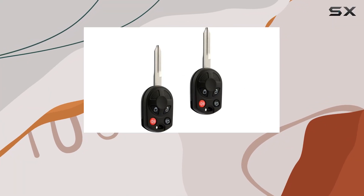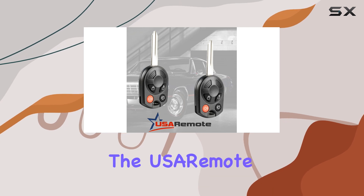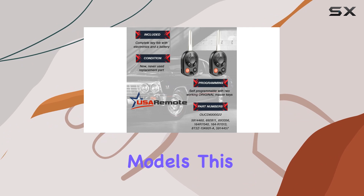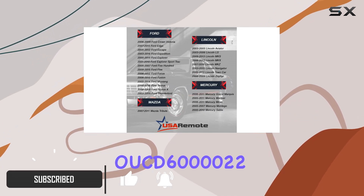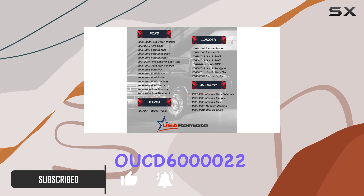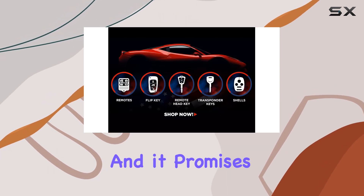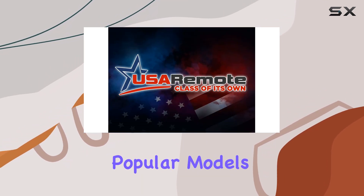If you're in the market for a replacement keyless entry remote fob for your Ford vehicle, you might have come across the USA remote key fob, compatible with a wide range of Ford models. This particular model is engineered to be a perfect replacement for part numbers OCD6000022 and 850KD6000022.